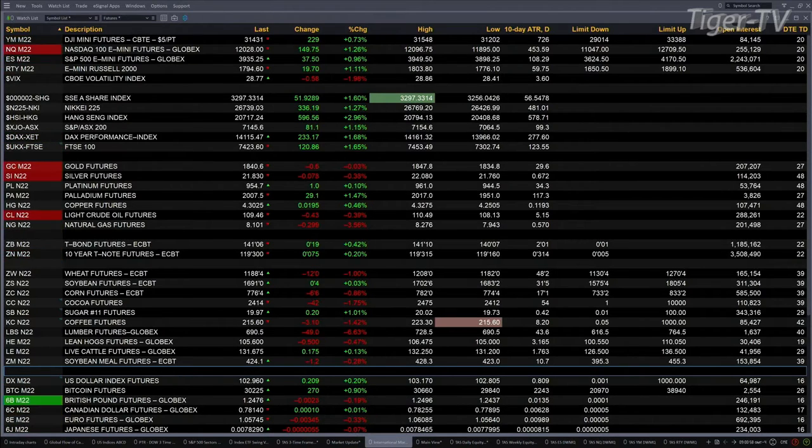In Germany, the DAX is up 1.7 percent. The FTSE is up 1.7 as well. Odds favor a higher close today in the U.S. market, simply based on overseas trading.